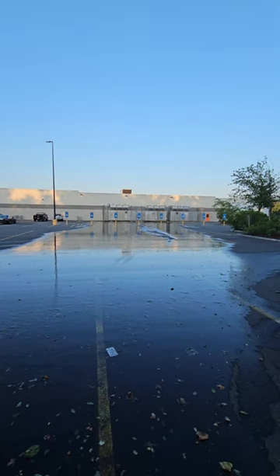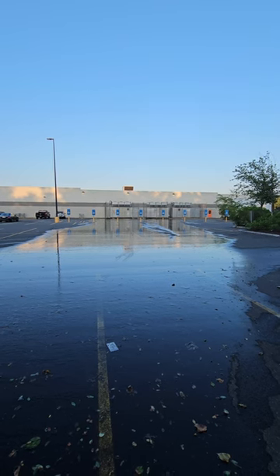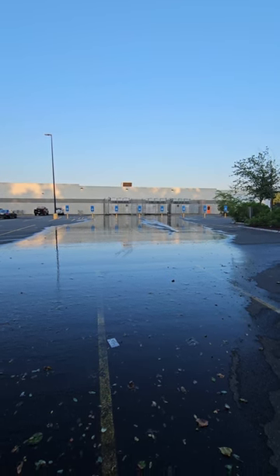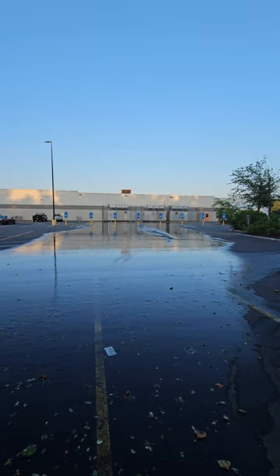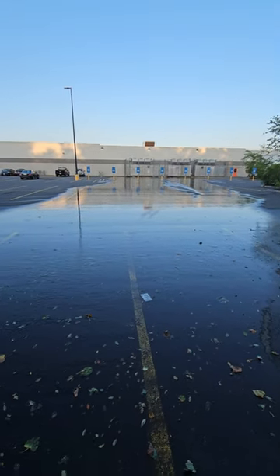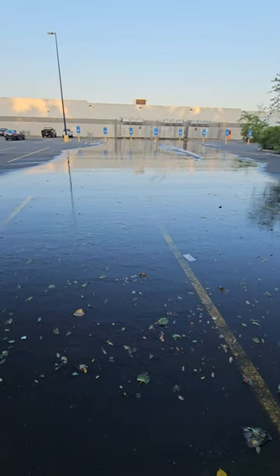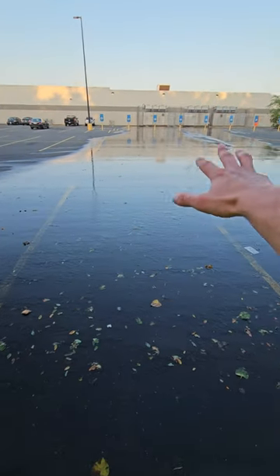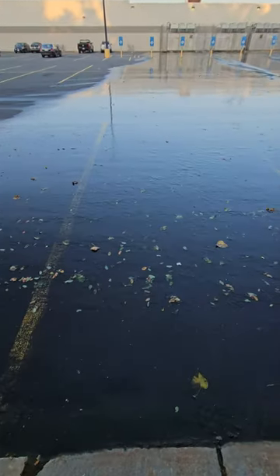So everyone, I thought this was pretty interesting. It's an extremely humid day at Walmart, and I think that these are refrigeration units for the store, maybe air conditioners. Take a look at how much is coming out of these refrigeration units — look at this water. It's been dribbling for such a long time because it's been hot here for such a long time.